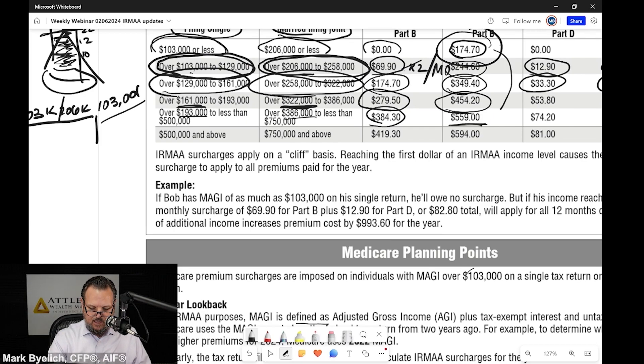So you see everybody starts at $174.70 and it can be as high as $559, up to $750,000 of modified adjusted gross income for a married filing joint filer and $500,000 for a single filer.